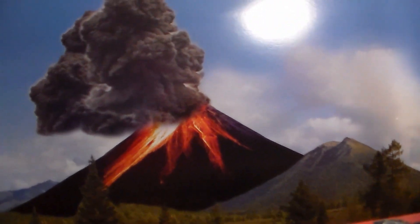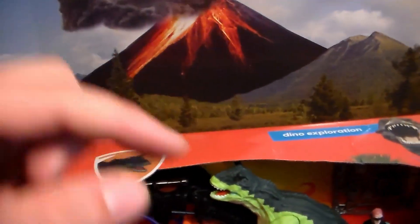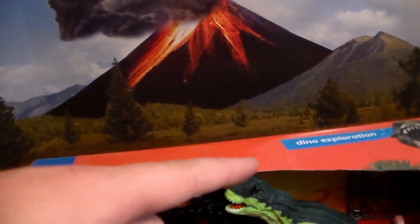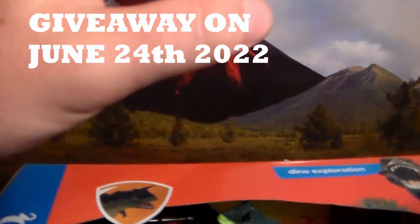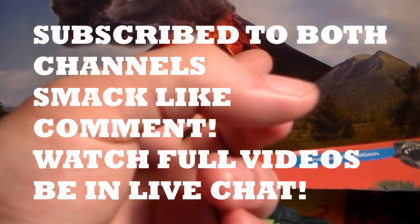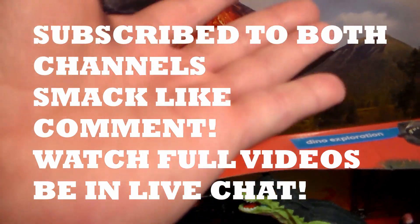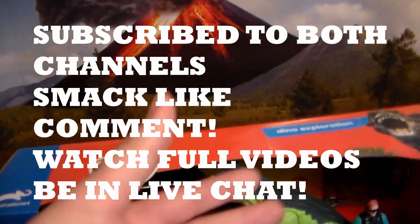Got a really cool play set from Target - Animal Planet. Cannot wait to show you guys this. Also, since we hit 10,000 subscribers, I will be doing a huge giveaway on June 24th, I believe - it's either the 24th or 27th. To enter the giveaway, you must be subscribed to both my channels, smack the like button, watch my videos from start to finish, comment in the comment section, and be in the live stream chat during the giveaway.